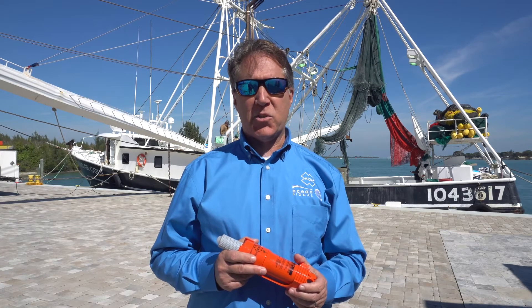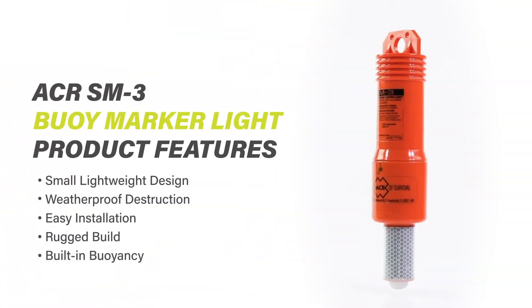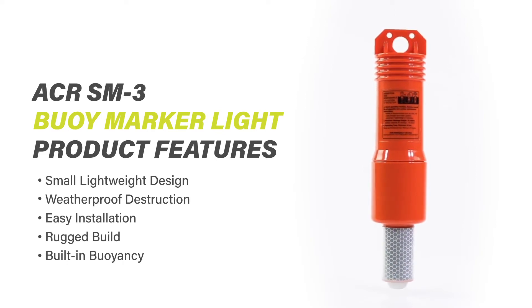Rugged design leads to greater flexibility for use. While the SOLAS standard only calls for a 30-meter drop test, the SM3 has been drop tested to 76 meters. This makes the SM3 a versatile option for use on a variety of platform vessels of different sizes.